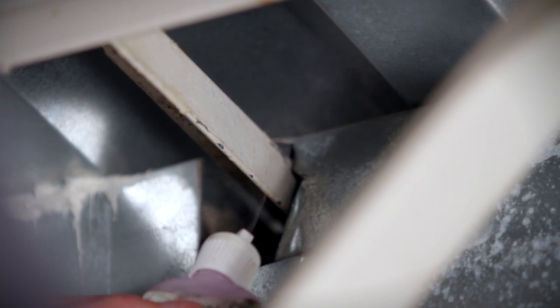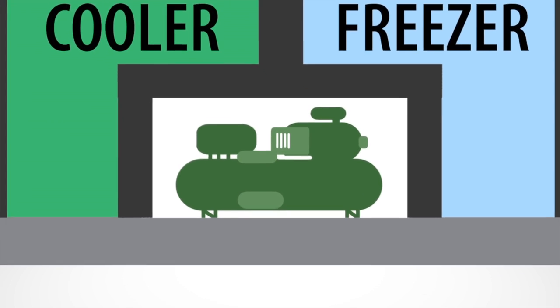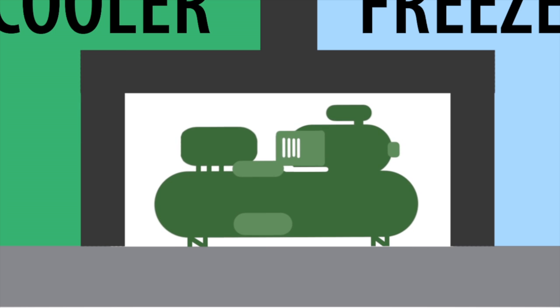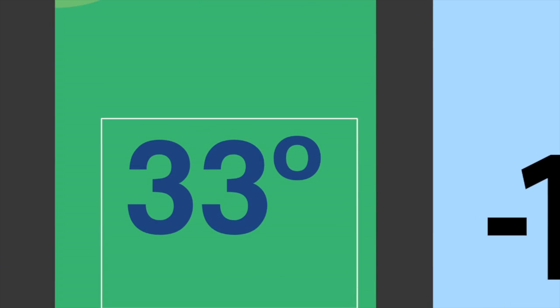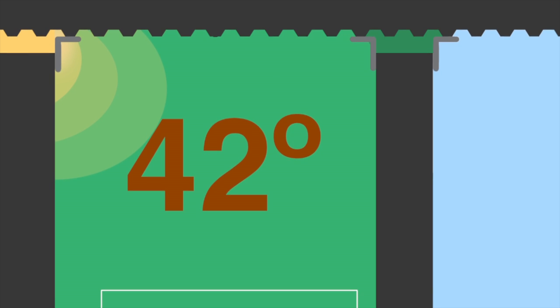The negative effects of VaporDrive are numerous. Compressors have to work overtime to compensate for temperature change. Even with compressors running overtime, VaporDrive puts product at risk due to inconsistent regulation of temperature, varying by as much as 10 degrees from floor to ceiling.